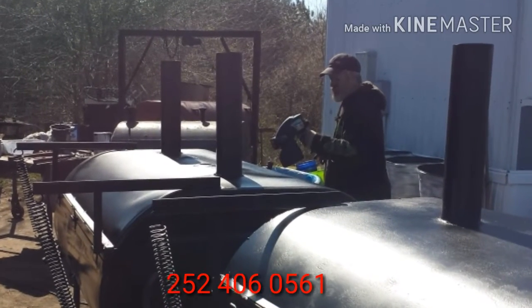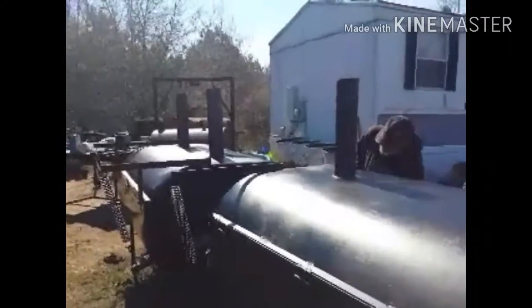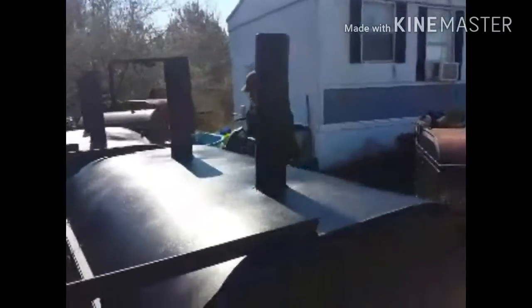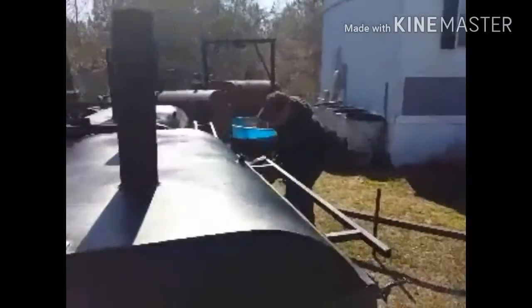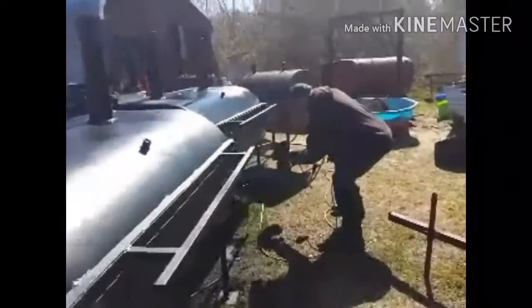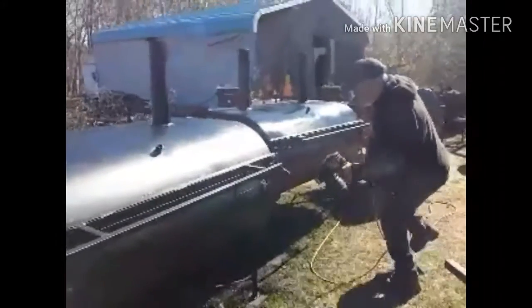These are some custom-built grills that he has been working on. Most of our grills are charcoal behind. These are special made for one of our customers.